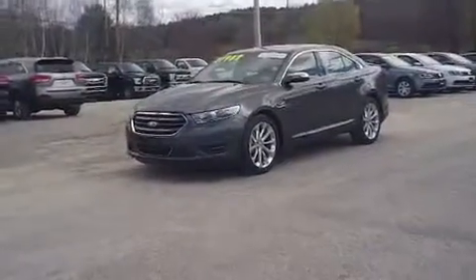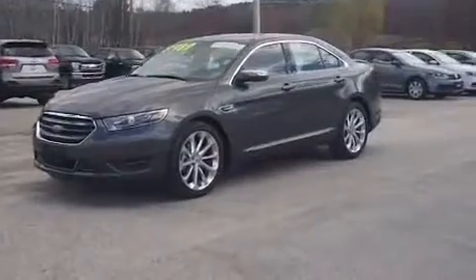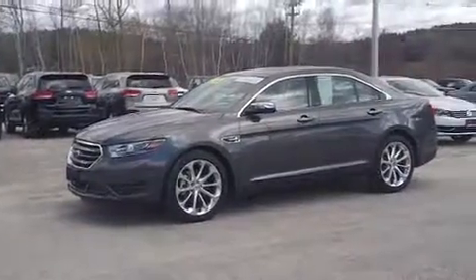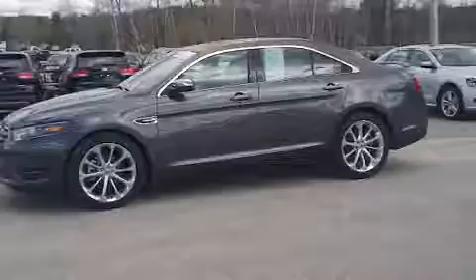Hey everyone, welcome back. 2016 Ford Taurus Limited — a gorgeous vehicle all the way around.